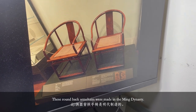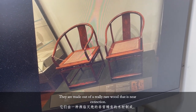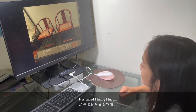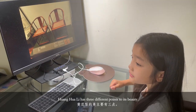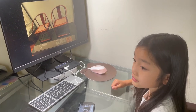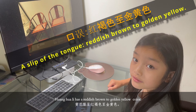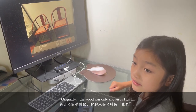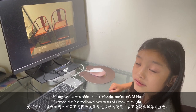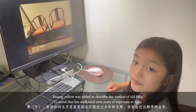These round-back armchairs were made in the Ming Dynasty. They are made out of a really rare wood that is near extinction — it is called Huang Huali. Huang Huali has three different points to its beauty. The first one is color: Huang Huali has a golden yellow to reddish brown color. Originally, the wood was only known as Hua Li. 'Huang' — meaning yellow — was added to describe the surface of old Hua Li wood that has mellowed over years of exposure to light.